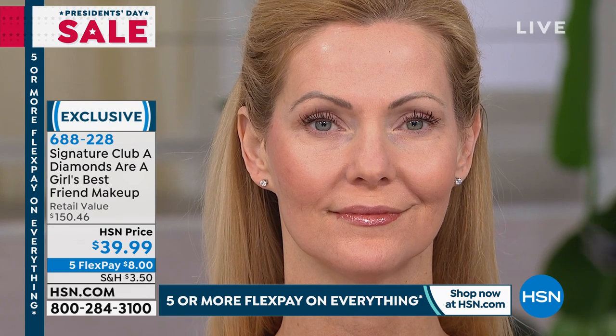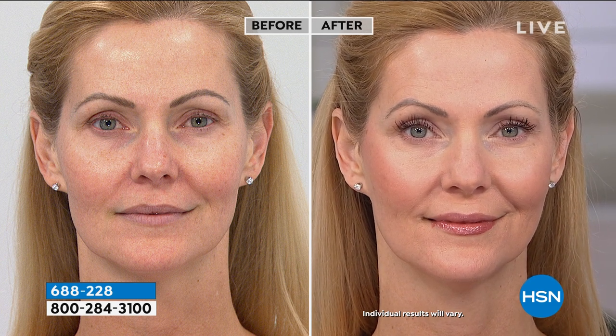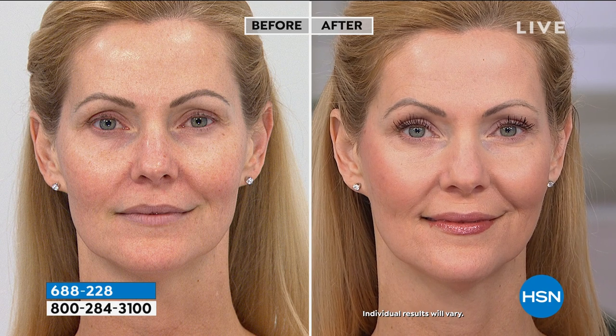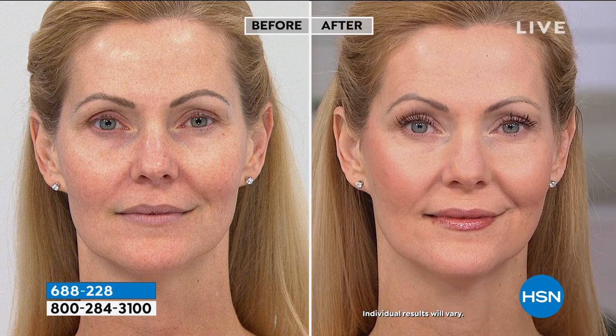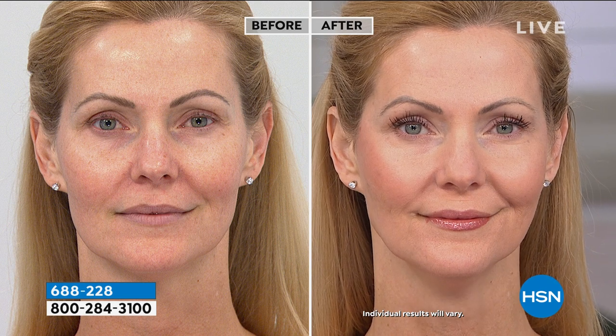Let's look at her before and after — you'll get a very good idea of what we're able to do just with this very soft makeup. It just highlighted her features. Everything in the kit: you get your makeup, your blush, your eyeshadow, your lipstick — you get it all. And they're all talc-free powders, very important. And they have diamond dust. You see her skin has a glow — it doesn't have metallic little pieces like so many of the glowing products do. It's real diamonds.